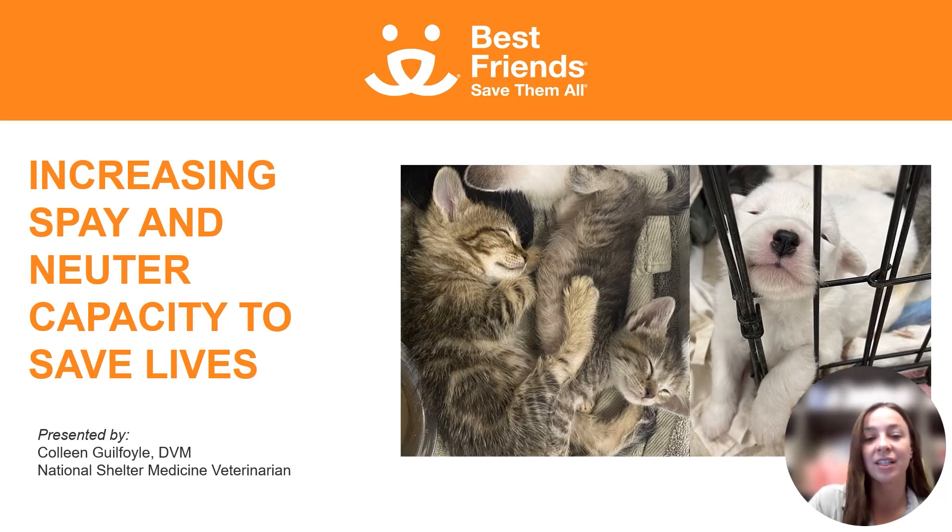Hi, I'm Dr. Colleen Guilfoyle. I'm a veterinarian for the National Shelter Medicine Team at Best Friends Animal Society. Today I'm going to talk to you about increasing your spay and neuter capacity to save more lives.